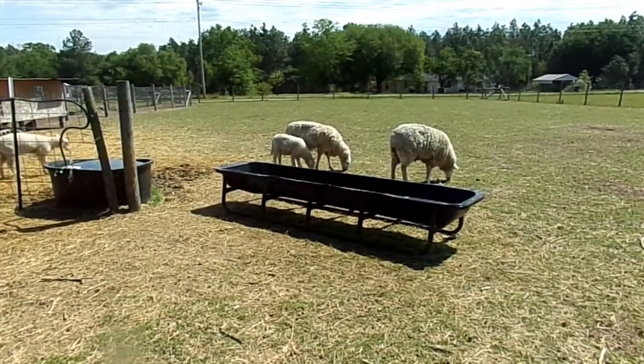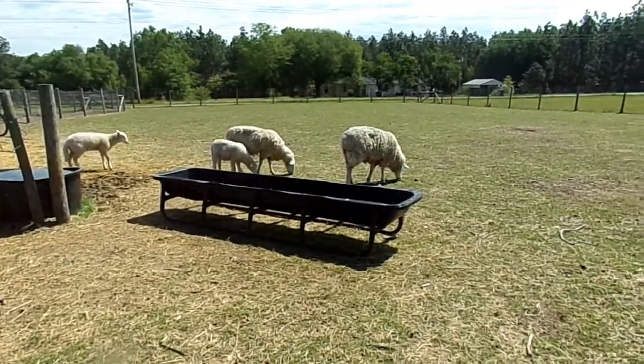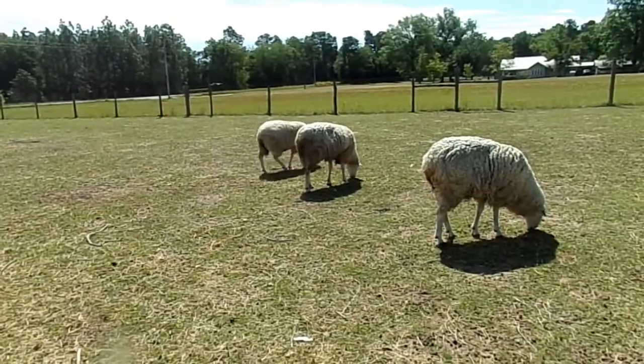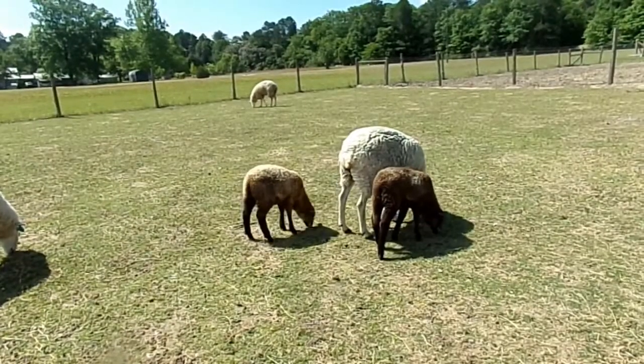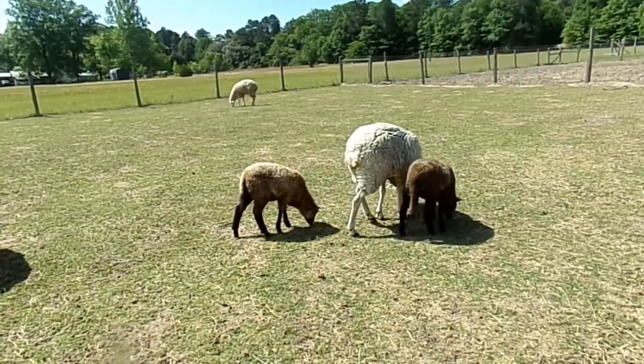Temperament wise, they're really easy. The moms aren't aggressive like some breeds can be. The rams aren't overly aggressive. They're just really laid back and chill for their size. And they'll do well pretty much anywhere in the U.S. — they have them in all climates.